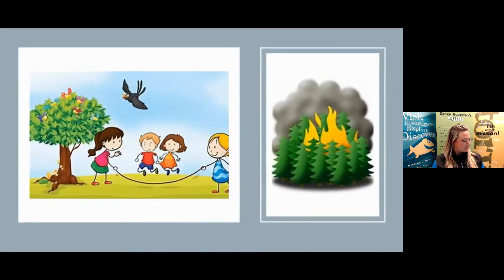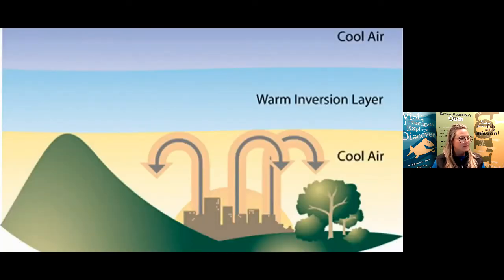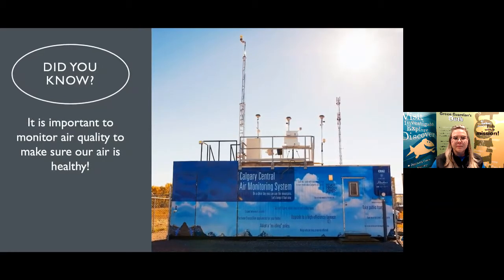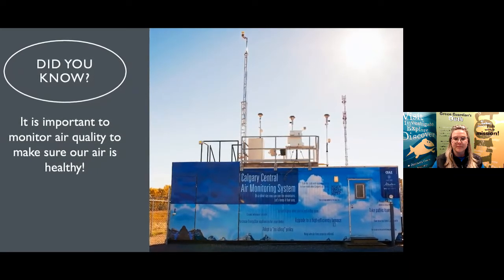On average, the air quality in Calgary is good, except on smoky wildfire days and weather inversions, which can cause a buildup of pollution. Did you know it is important to monitor air quality to make sure our air is healthy for everyone to breathe? CRAS monitors air quality with monitoring stations around the city for all the people living in Calgary.